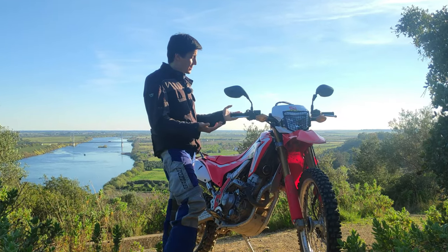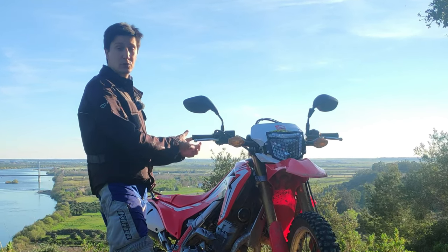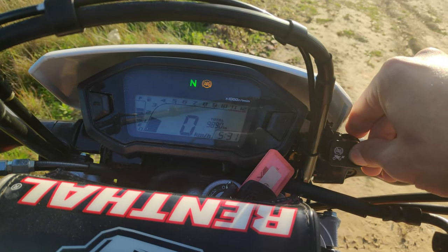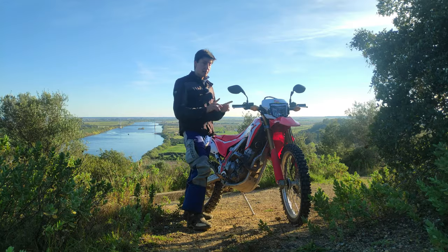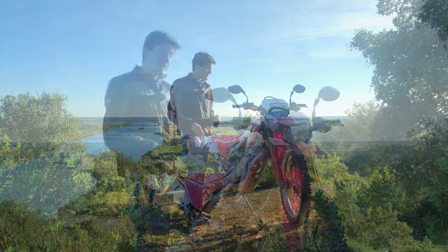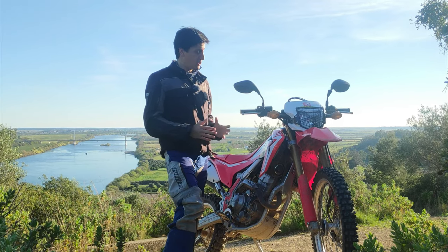Even if you crash, there's not a lot you can break — perhaps the mirrors and the levers if you don't fit it with proper handguards. You can turn off the ABS using this button here. This will turn the ABS off completely for the rear wheel, letting you use it in any way you see fit, but it keeps it on for the front wheel, and I kinda like this system. These are all great things that make this bike the perfect travel companion for a lot of people.